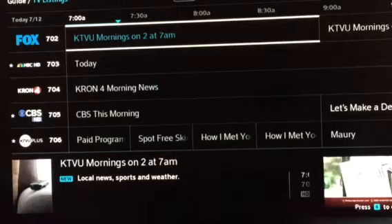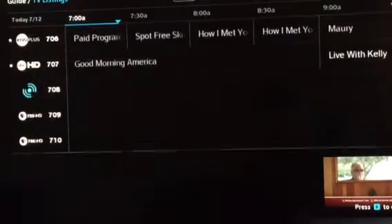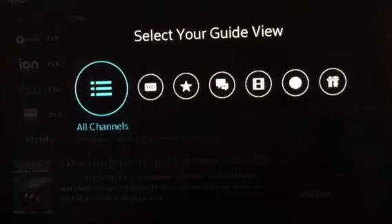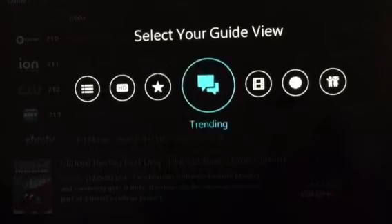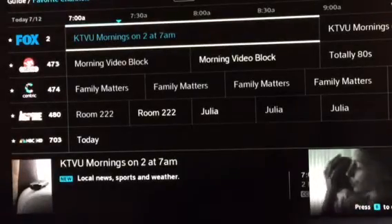It's amateur hour in America. Real estate investor wannabes making offers they can't back. Who gets burned? You. HomeVestors, the We Buy Ugly Houses people, has bought more houses than anyone in America. Call us today at 800-445 or go to WeBuyUglyHouses.com.